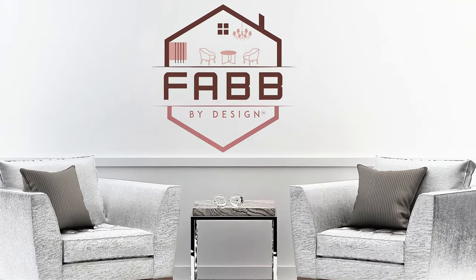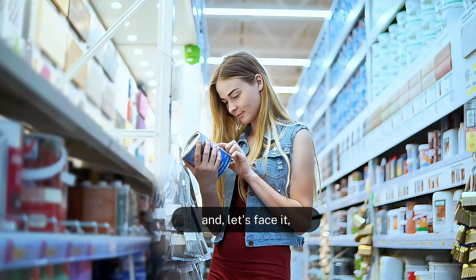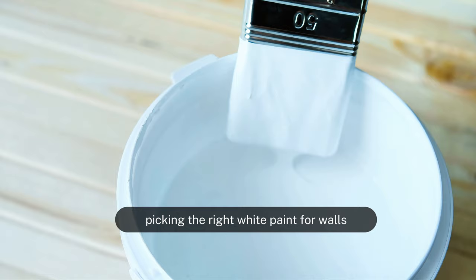Welcome back to Fab by Design. I'm so glad you could join me today. You know, choosing a paint color for your home's interior design can be deeply personal, and let's face it, a pretty daunting task. And oddly enough, picking the right white paint for walls can be the most complicated. So make yourself comfortable, grab a cup of tea, and let's unravel this together.